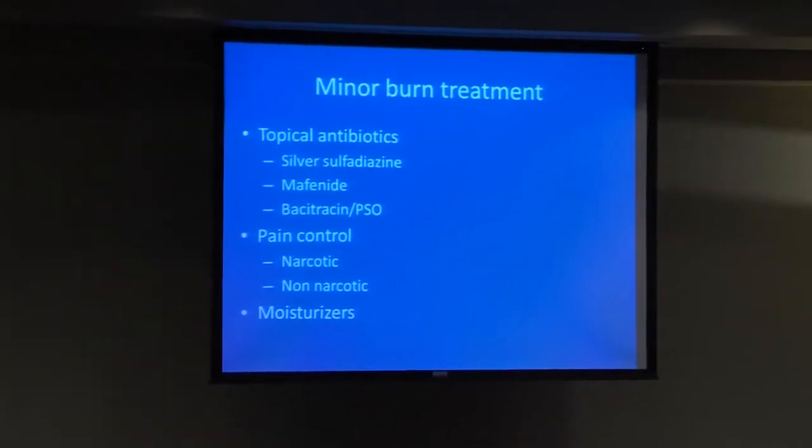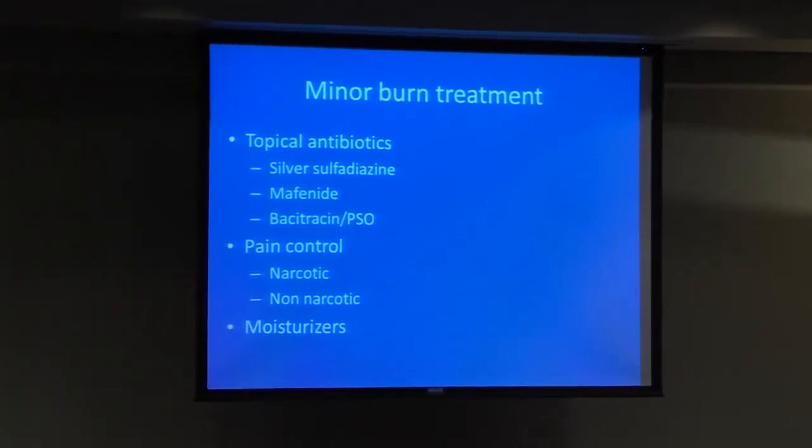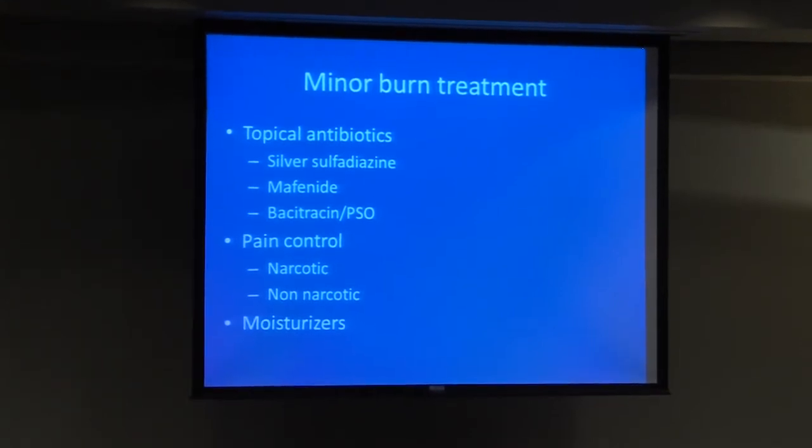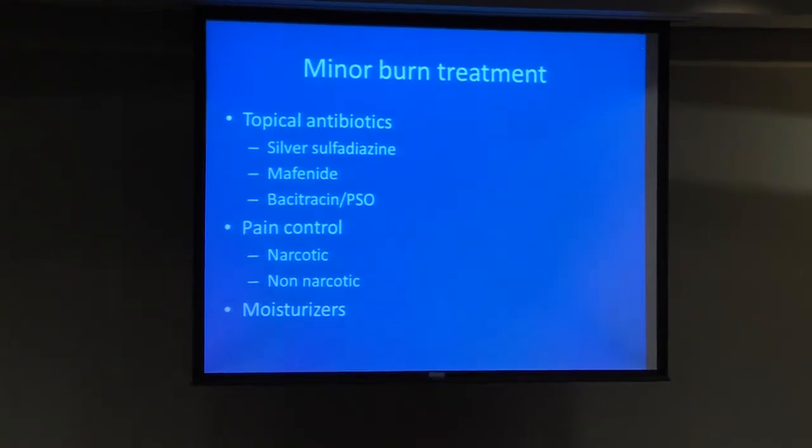The topical antibiotics we use include silver sulfadiazine as one of our antibiotics of choice. Mafenide acetate, or Sulfamylon, we use mainly in areas of cartilage such as the ears. Bacitracin and polysporin we usually use on the face — it's a little easier to manage than silver sulfadiazine. For pain control, there are a lot of issues about narcotic versus non-narcotic management; we usually try to do narcotics on a very limited basis. For moisturizers, we usually use Nivea cream or other over-the-counter moisturizers.